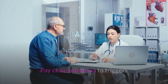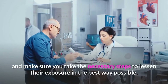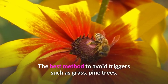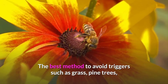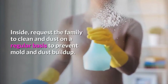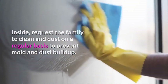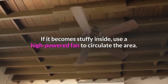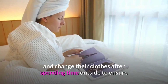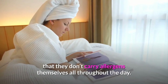Pay close attention to triggers that might be in the immediate environment of your senior patient during flare-ups, and make sure you take the necessary steps to lessen their exposure in the best way possible. The best method to avoid triggers such as grass, pine trees, and pollen is to stay indoors with the windows closed. Inside, request the family to clean and dust on a regular basis to prevent mold and dust buildup. If it becomes stuffy inside, use a high-powered fan to circulate the area. Encourage your senior patient to bathe and change their clothes after spending time outside to ensure that they don't carry allergens themselves all throughout the day.